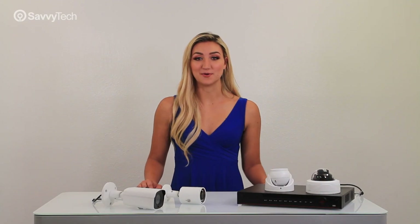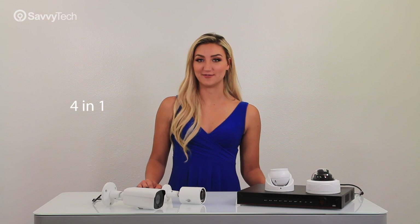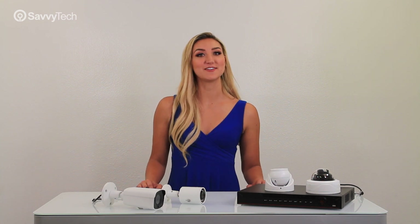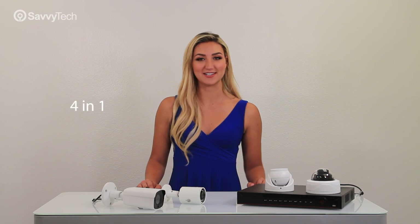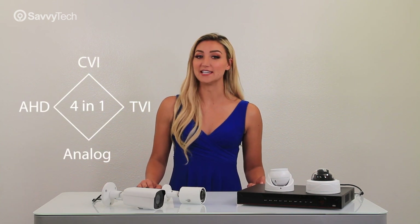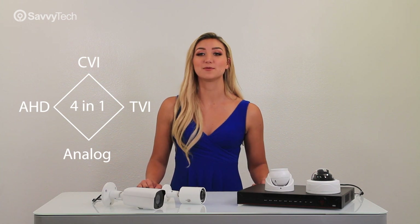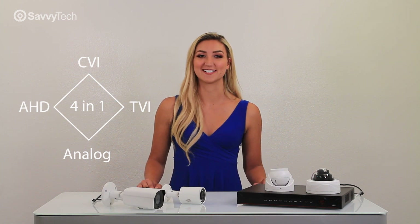Another major selling point is the multiple 4-in-1 video format. These cameras allow for switching between different video output modes such as CVI, AHD, TVI, and analog. This allows for versatility of the camera to be compatible with third-party recorder systems.